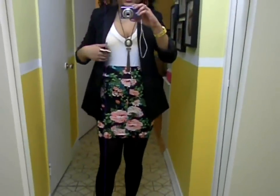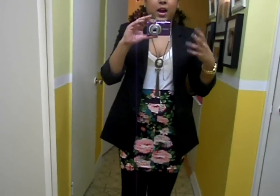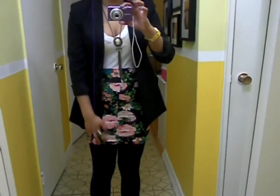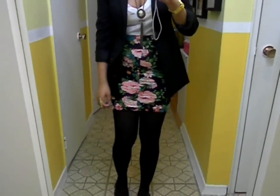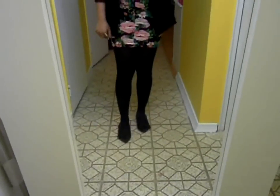I paired it with my black boyfriend blazer that you guys have seen many many times, and I just love this blazer — it's very simple. Because my skirt was so loud, I wanted to keep everything else neutral and coordinating with the black. So I paired my skirt with black opaque pantyhose and some black flats.